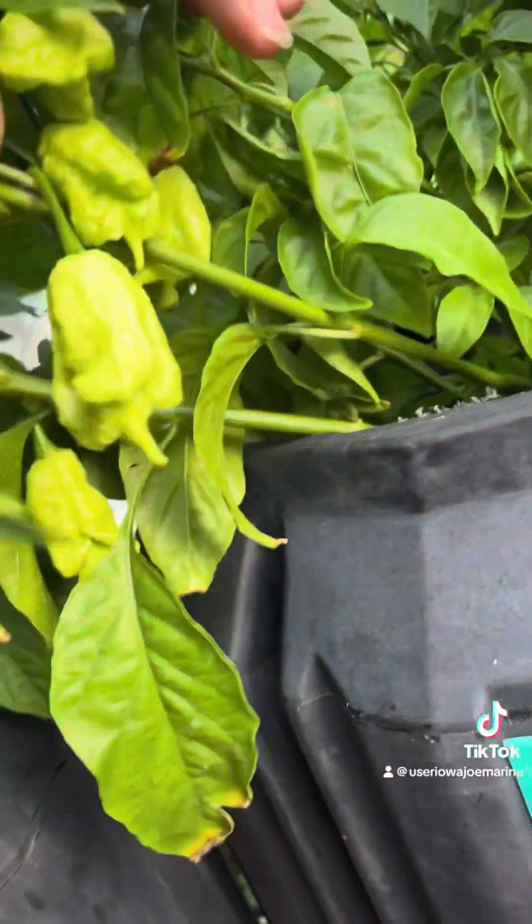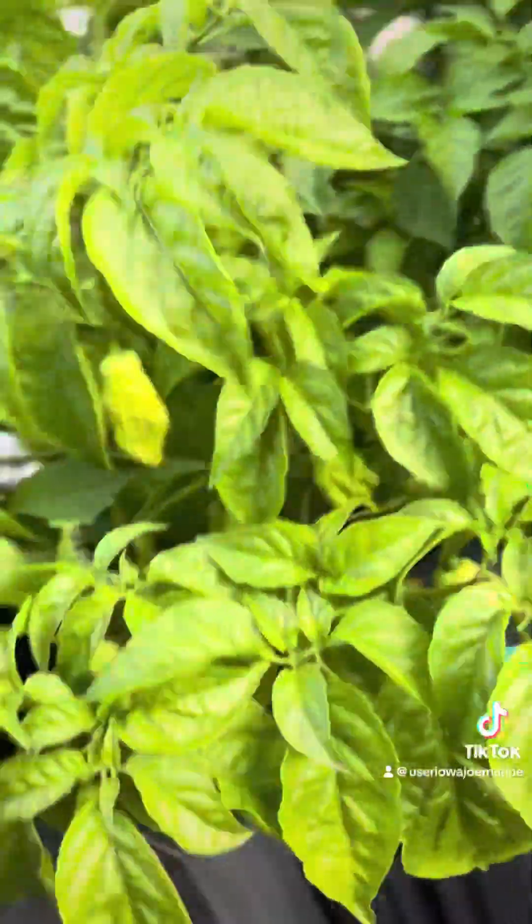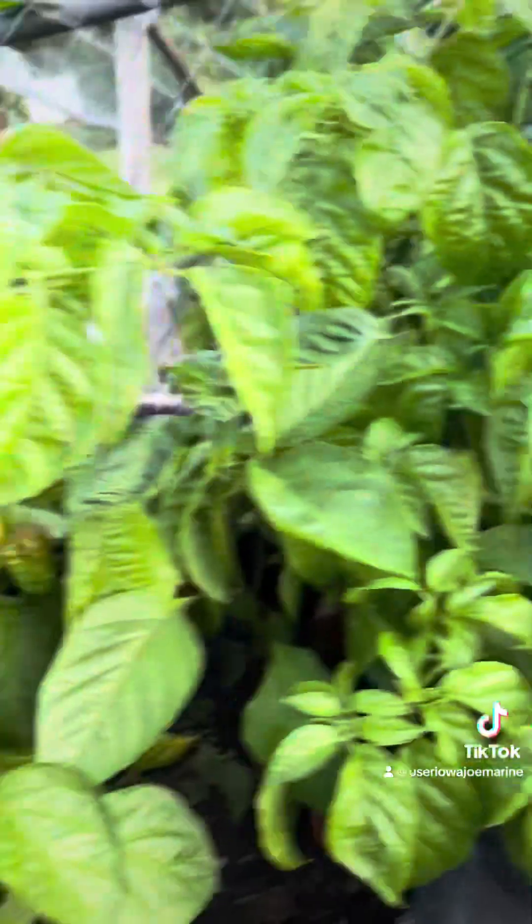It says Jay's peach ghost, but that's definitely not a Jay's peach ghost. We'll see — it might be there, but it doesn't look like it. Could be though.